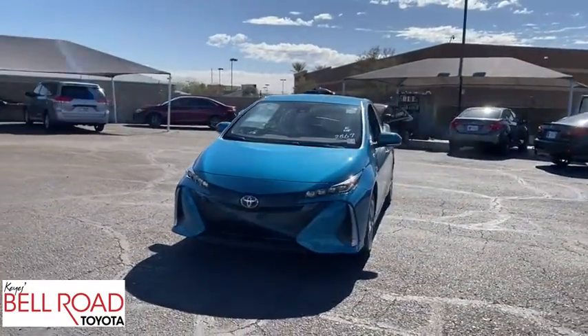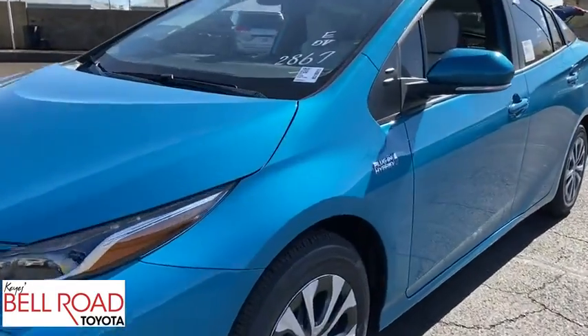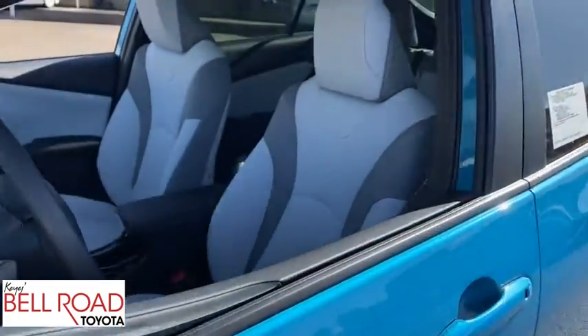Adjustable steering wheel, cruise control, keyless start, aluminum wheels, four-wheel disc brakes, rear defrost, front wheel drive, climate control, AM-FM stereo radio.